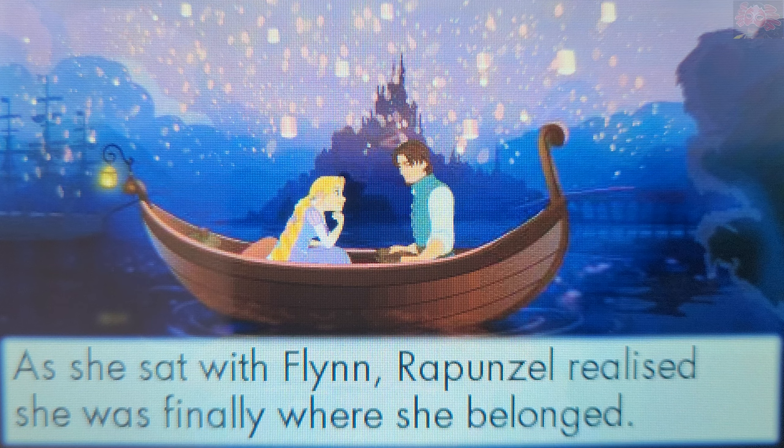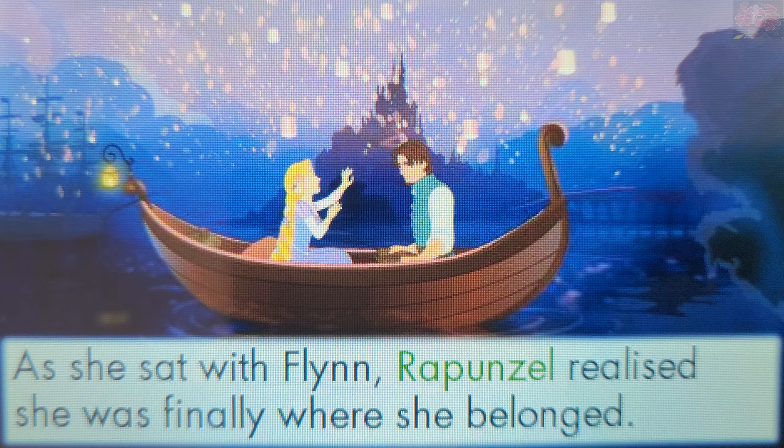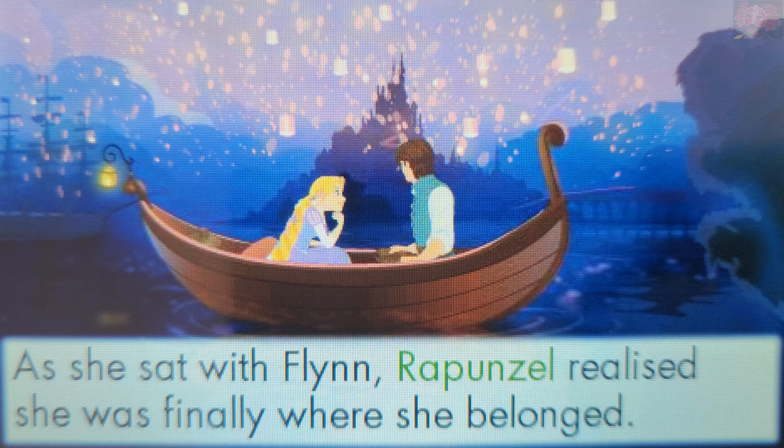Who realized that she was finally where she belonged? Touch a picture to answer. That's right! Rapunzel realized that she was finally where she belonged.